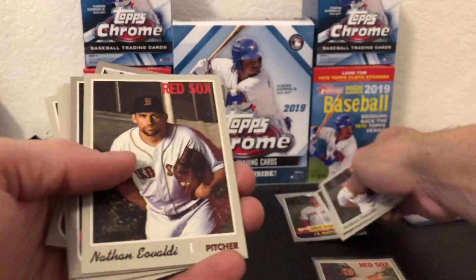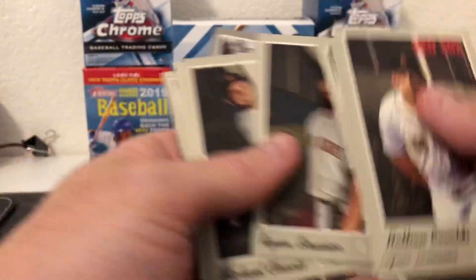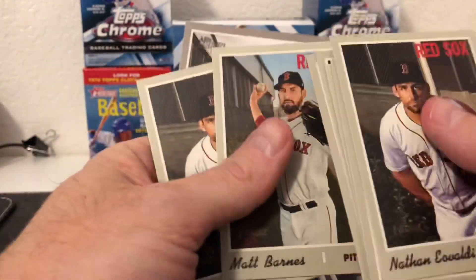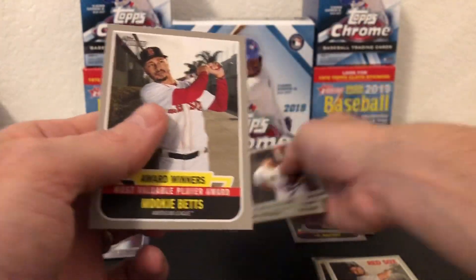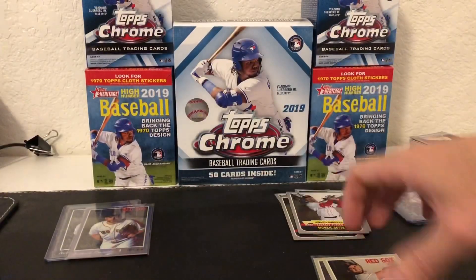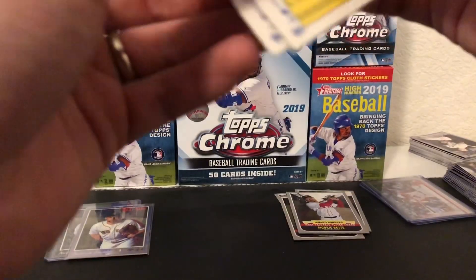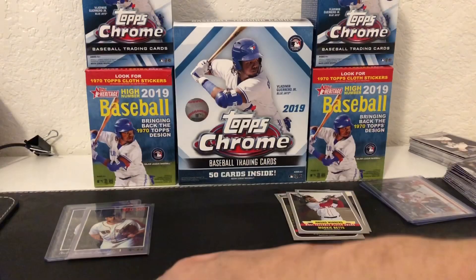We got Eovaldi, Brazier, Mookie Betts - I'll keep that to the side. JD, Eovaldi, award winners to the side. Plenty of Michael Chavis to go around. There are a lot of like variations and stuff within this set, so he was like, 'Hey guys, I hope I caught all your stuff on camera.'